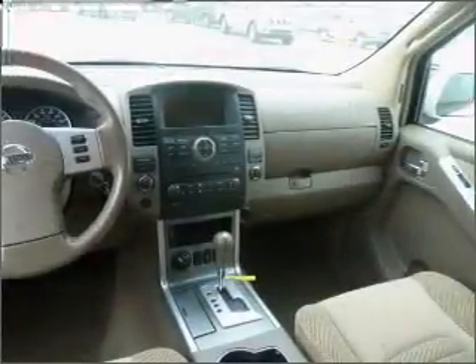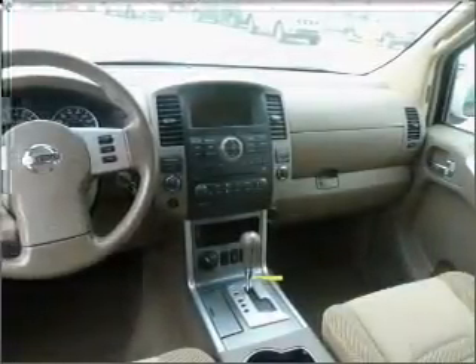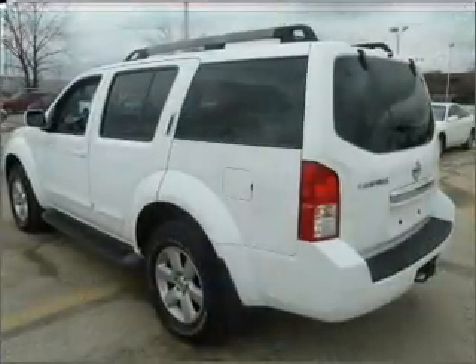Also included are power mirrors, an alarm system, an AM-FM stereo with a CD player, and an adjustable tilt steering wheel.